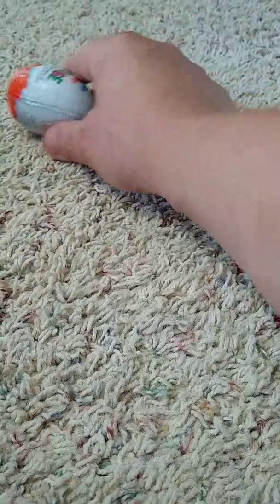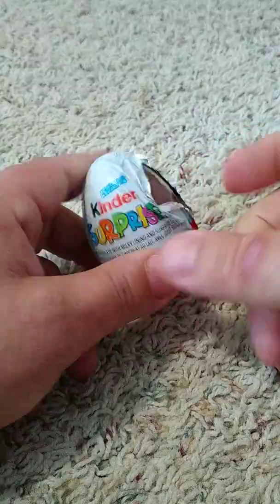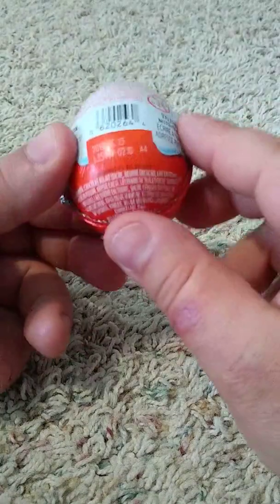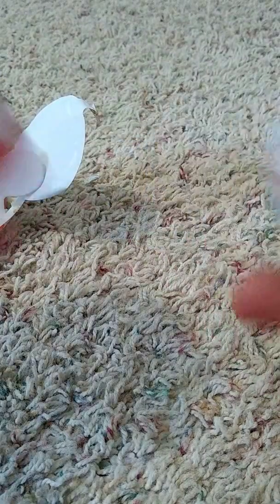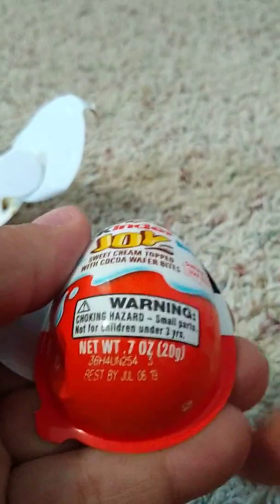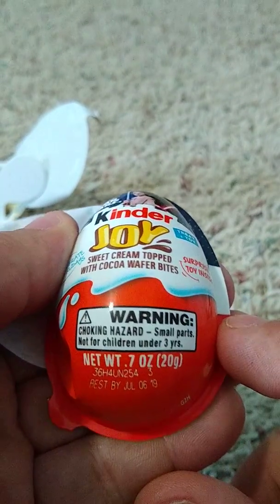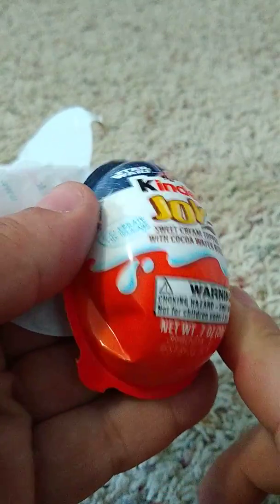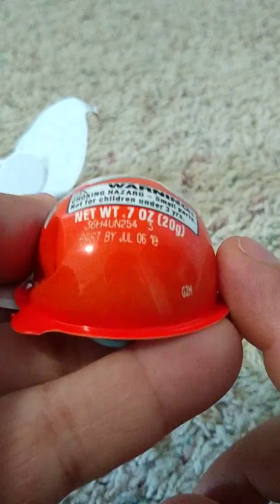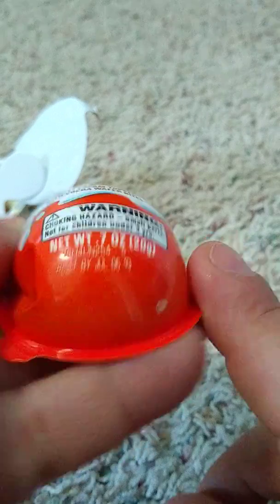Now, as for this one, this one is wrapped in tinfoil. If you look here, this says net weight 7 ounces, toy inside. I guess I should have done a close-up before I opened it — I apologize. Expires July 6, 2019.